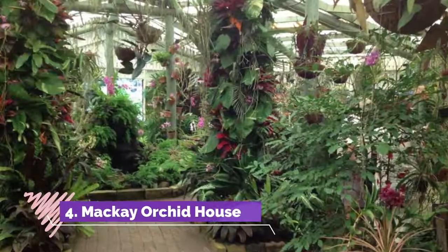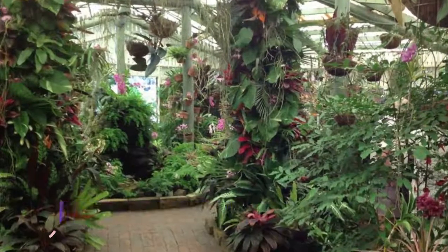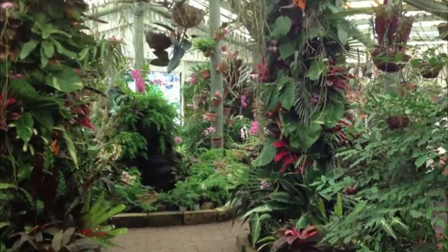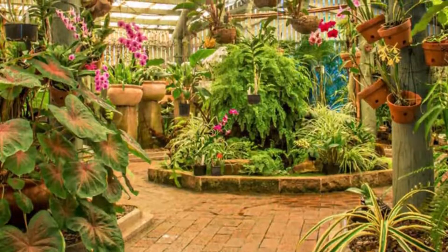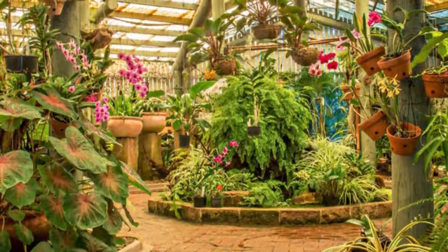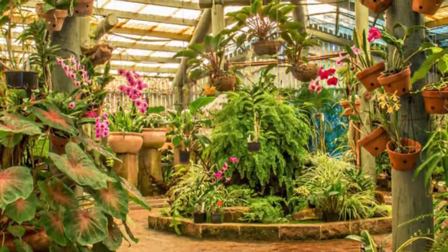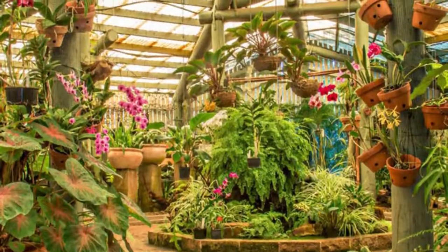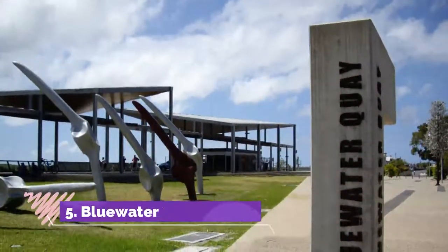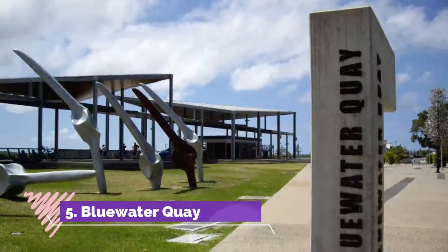Number four: Mackay Orchid House. The tropical vegetation, family facilities, and open grassy space of Queens Park can be reached on foot from the CBD. There you'll discover the Ken Burgess Display House, built in 1988 to show off an astounding collection of orchids in a naturalistic setting, viewed on circular walkways.